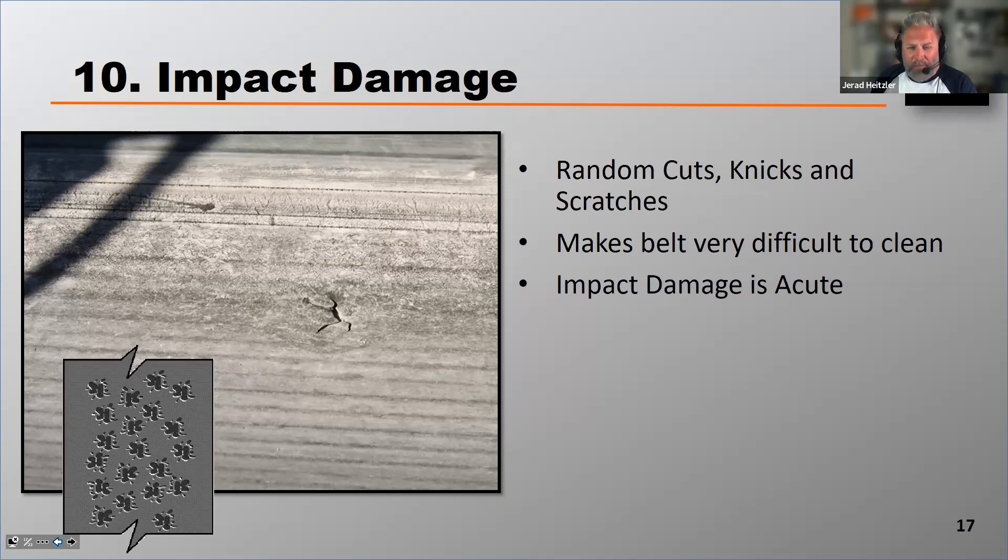There are some splicing products on the market that might help that belt stay in service if the impact damage is severe, but impact damage is best prevented rather than repaired. Impact damage is just as it sounds — it's random cuts or nicks or scratches on the surface of the belt.